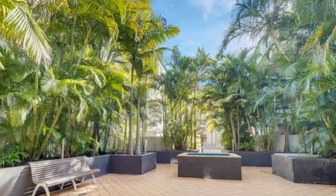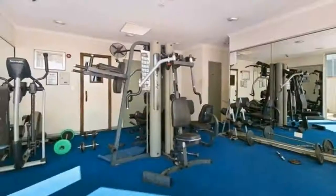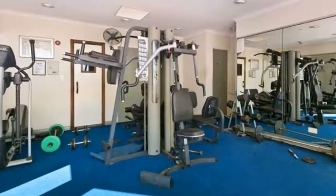Sauna and gymnasium, walking distance to Central Park Shopping Centre, 10-minute walk to Redfern Station and 15-minute walk to Central Station, close proximity to universities such as UTS, Notre Dame and Sydney University.